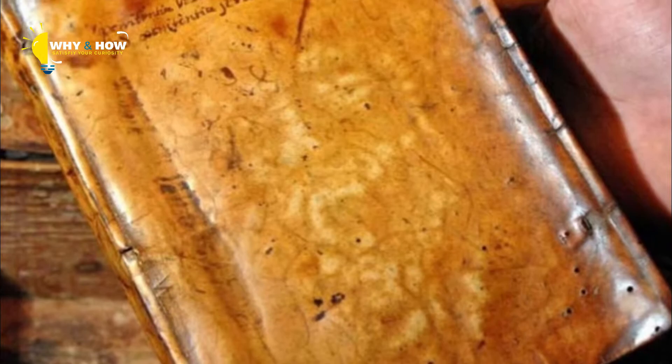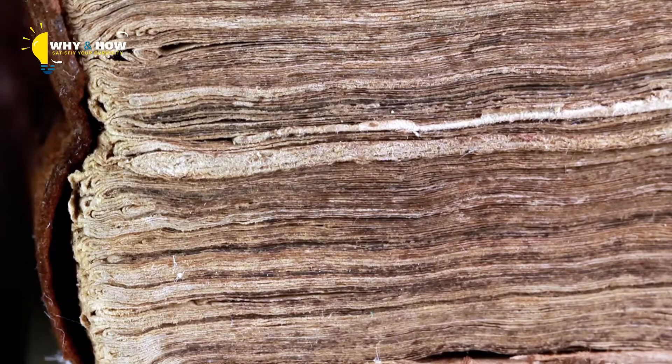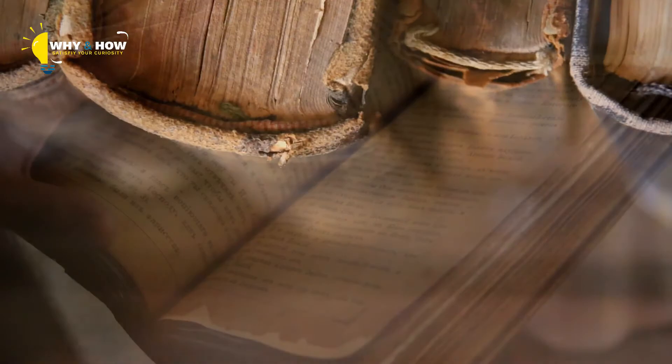Scientists and conservators carried out a series of tests on Houghton Library's copy of the French writer Arsène José's 'Destinie de l'Homme' and concluded with 99.9% confidence that the binding material came from a human. Yes, real human skin.